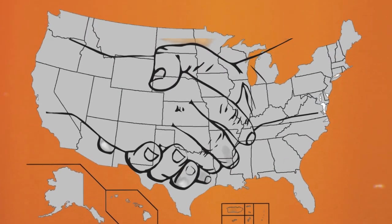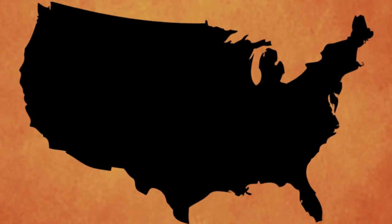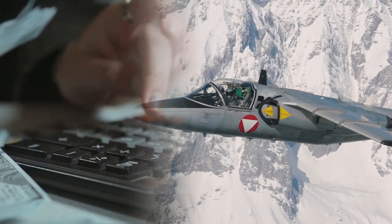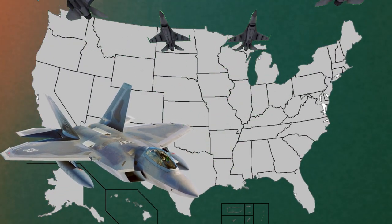The U.S. might compromise on some things, but the nation's defense is not one of them. This is why the country spends a majority of its GDP on military equipment, especially fighter jets, which can cost billions of dollars routinely. And if you're wondering why these planes are so expensive, just take a look at five of the best United States crafts and you might get your answer.